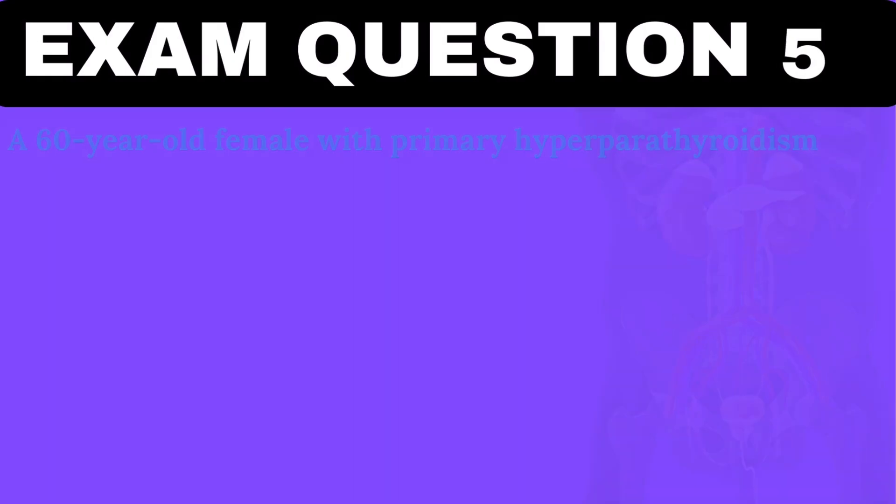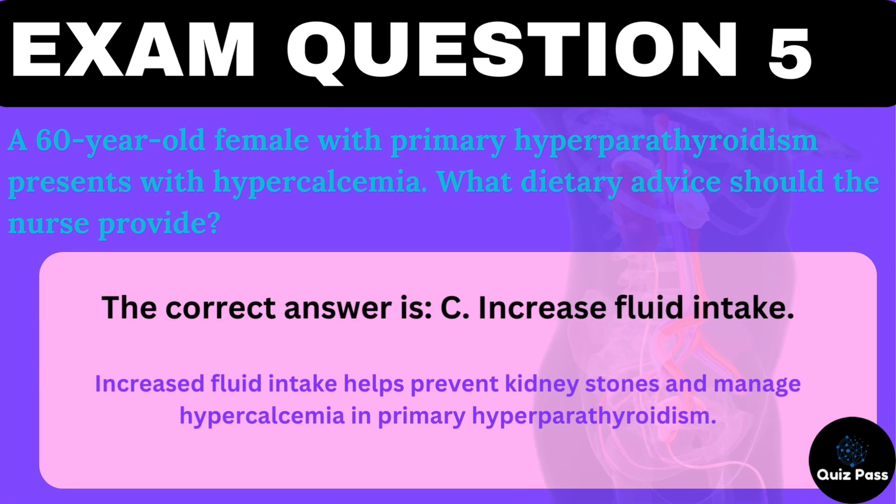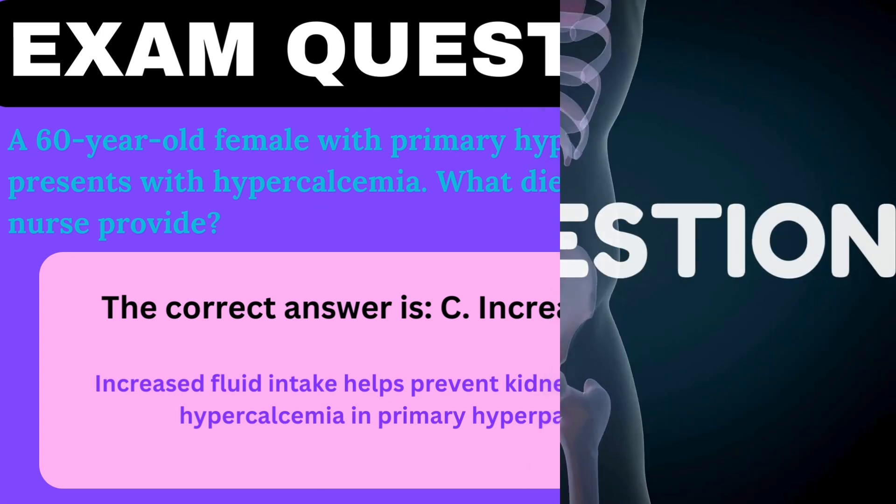A 60-year-old female with primary hyperparathyroidism presents with hypercalcemia. What dietary advice should the nurse provide? A. Increase calcium-rich foods. B. Avoid high-phosphorus foods. C. Increase fluid intake. D. Decrease vitamin D intake. The correct answer is C — increase fluid intake. Increased fluid intake helps prevent kidney stones and manage hypercalcemia in primary hyperparathyroidism.